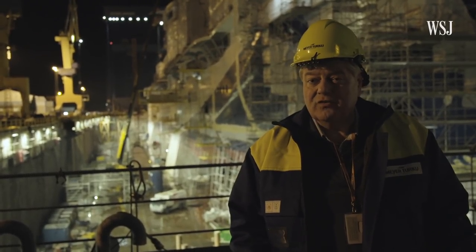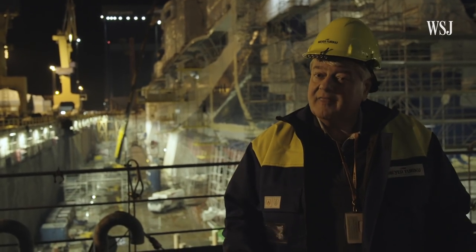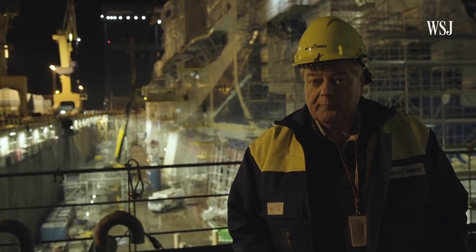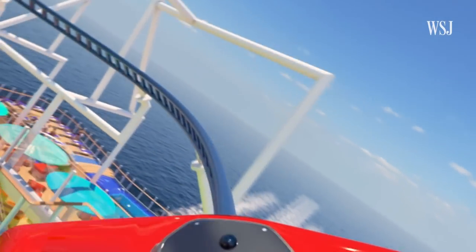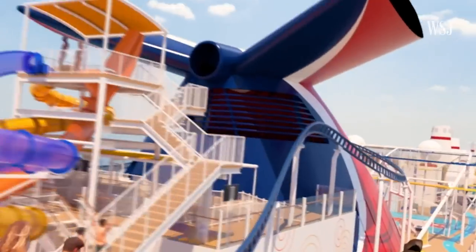Getting people to come back is what this is all about. Getting them to come back is how the cruise industry will grow. When the Mardi Gras is finished it will be the first ship in the world to feature an actual roller coaster on board.